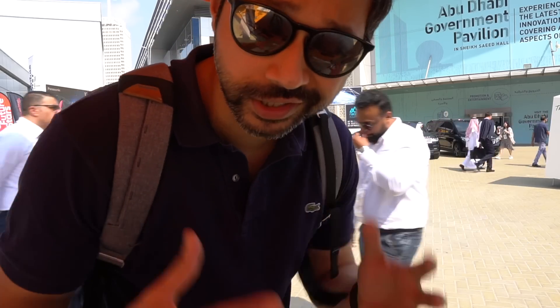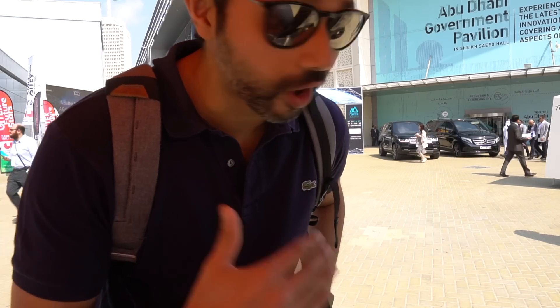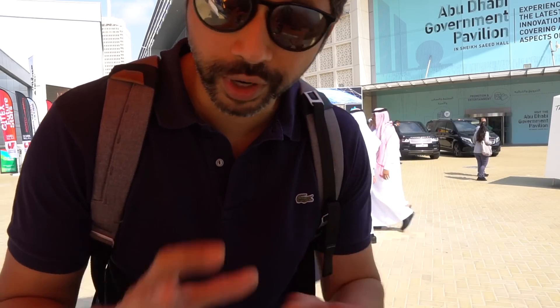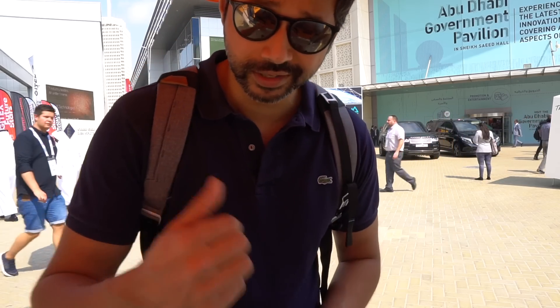Hey guys, my name is Sid. Welcome to another vlog. So today we're here at Gitex Technology Week — this is Gitex 2018. I do a vlog every year. This is where you get the latest and greatest in technology. It's the largest technology conference that happens in the Middle East, and we're gonna be checking out some of the more interesting things over here. Let's go.